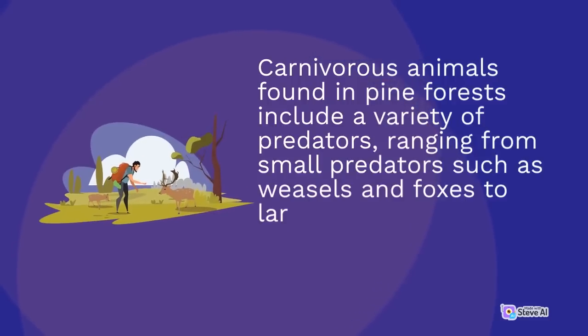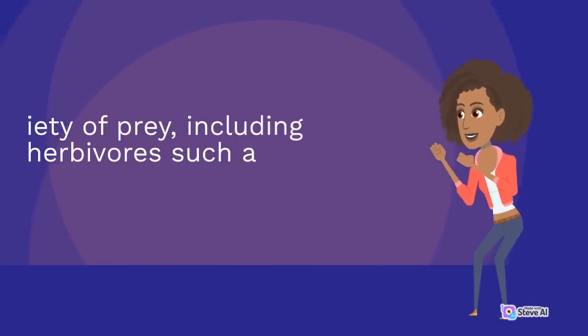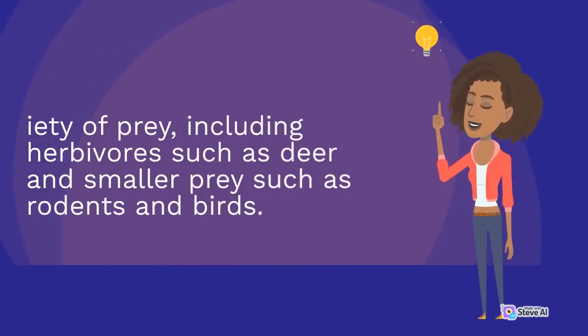Carnivorous animals found in pine forests include a variety of predators, ranging from small predators such as weasels and foxes to larger predators such as bears and lynx. These animals feed on a variety of prey, including herbivores such as deer and smaller prey such as rodents and birds.